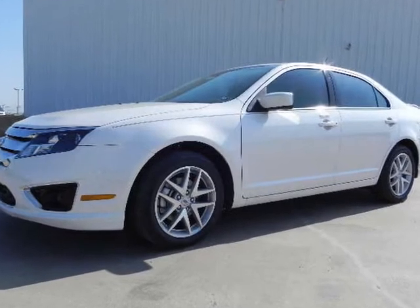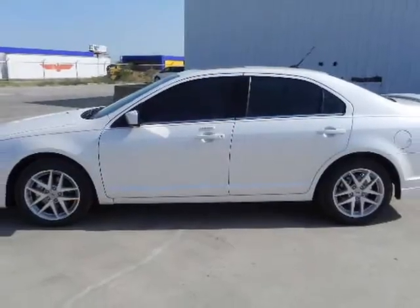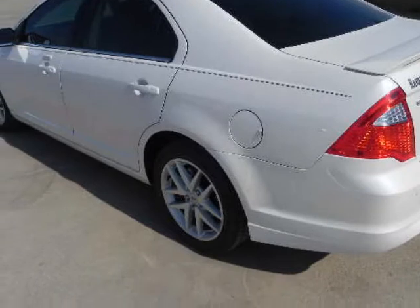We think you will love this new 2012 Ford Fusion 4-door sedan SEL front-wheel drive. We are proud to offer great financing options on new vehicles. Please call us to schedule a test drive or to pre-qualify for financing.